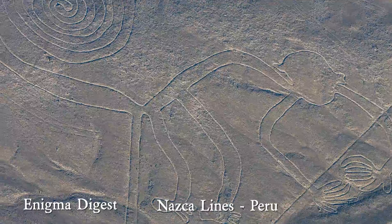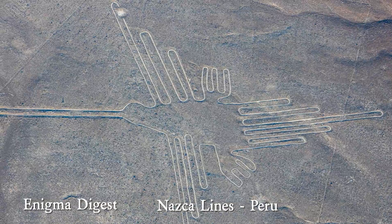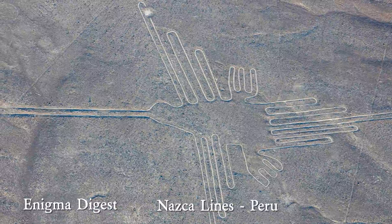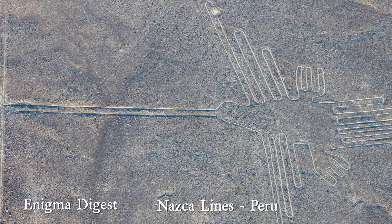Intriguingly, they can usually only be seen from the air or great heights. The most famous geoglyphs are the Nazca Lines in Peru. Despite many different hypotheses, the purpose of these geoglyphs remains unclear.